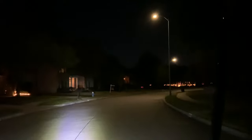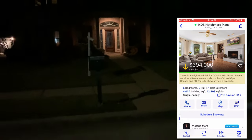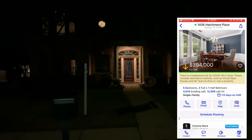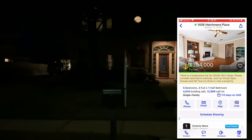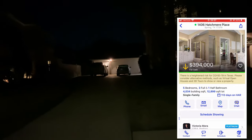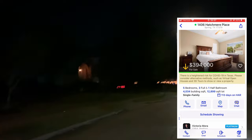It's $394,000. It's five bedrooms, three full and one half bath, 4,034 square feet. This might be it — 1406 Hatchmere Place. Look at this pretty house. It's 4,034 square feet on a 12,899 square foot lot. Five bedrooms, three full and one half bath. It's $394,000 American. It's got a three-car detached garage. I wish it was better lit — it's a really pretty house. You guys can go to the MLS and see it. What a pretty house.